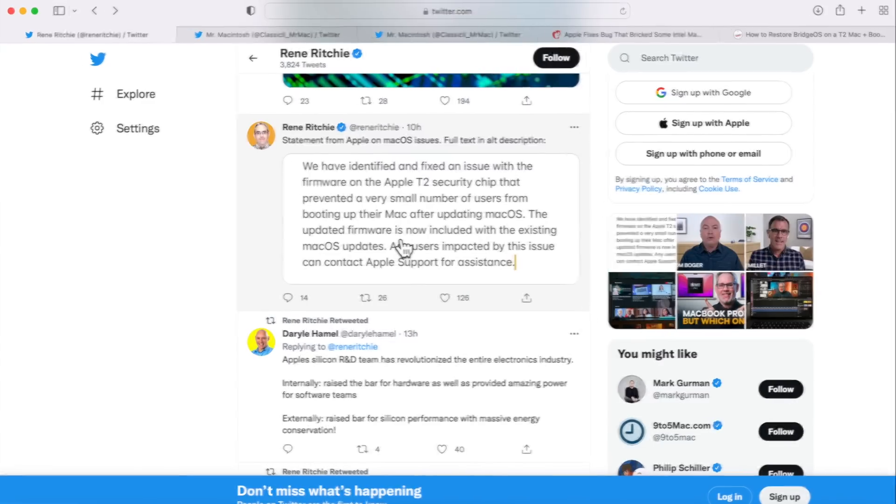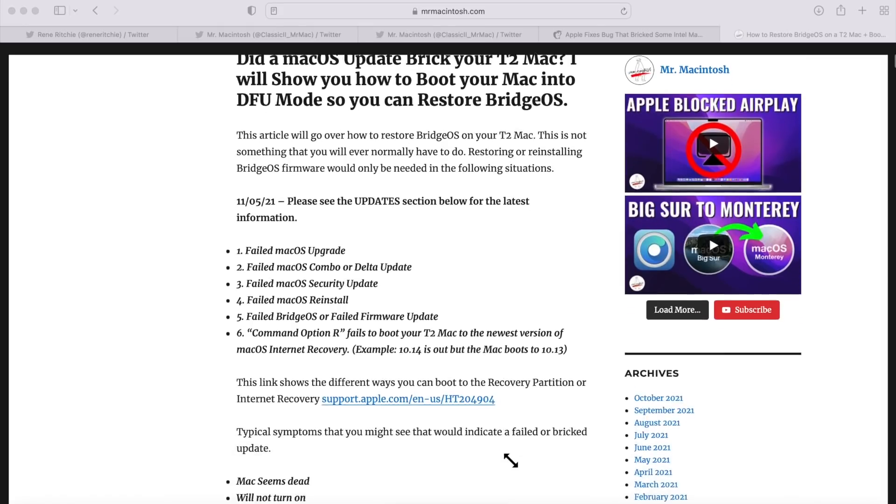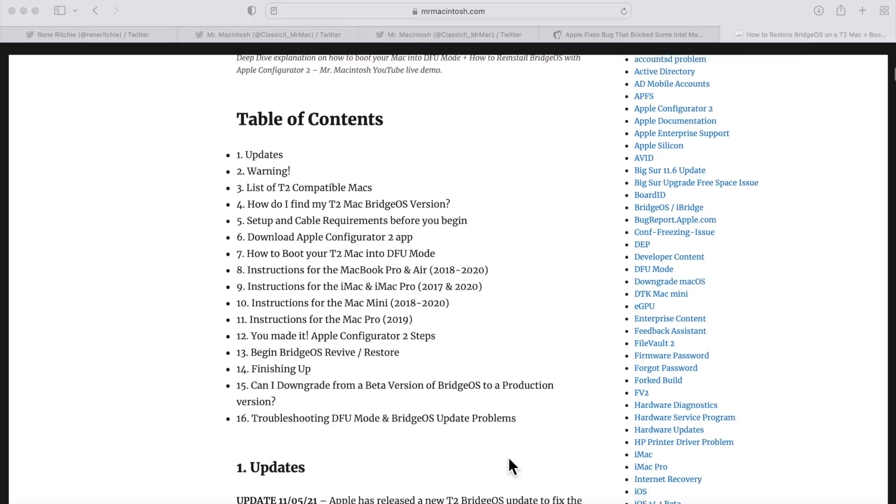I'm going to go over what happened, how to fix the issue, and what Apple said about what they're going to do about the problem. The first thing I want to cover is which machines were affected. It's been reported in Mac news — Mac Rumors, 9to5Mac, and Apple Insider — that all kinds of machines were being affected, but it's only a certain amount of Macs: specifically T2 security chip Macs.